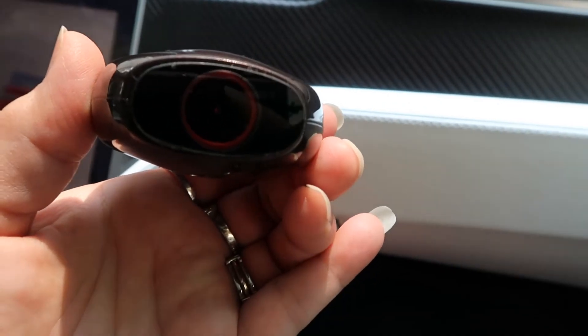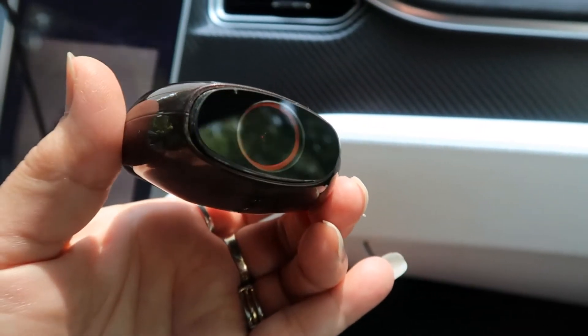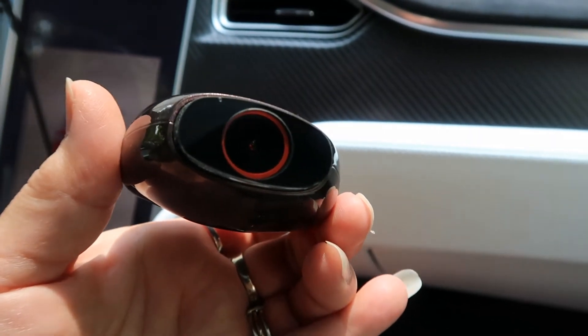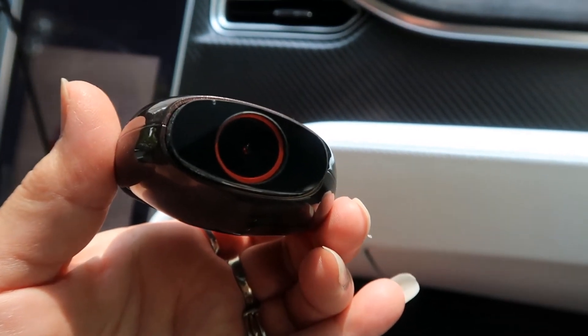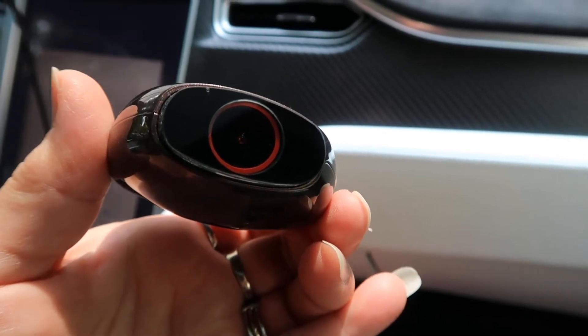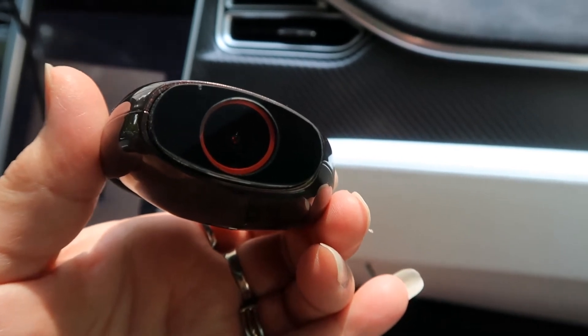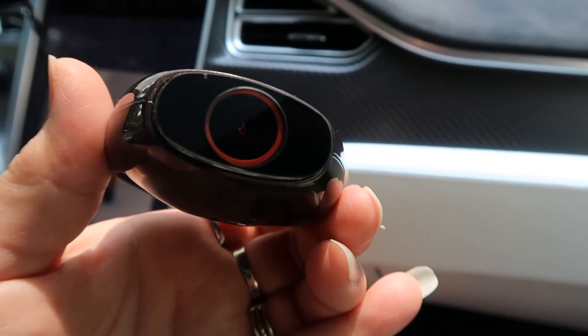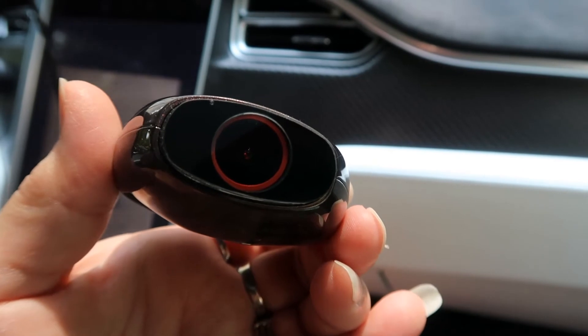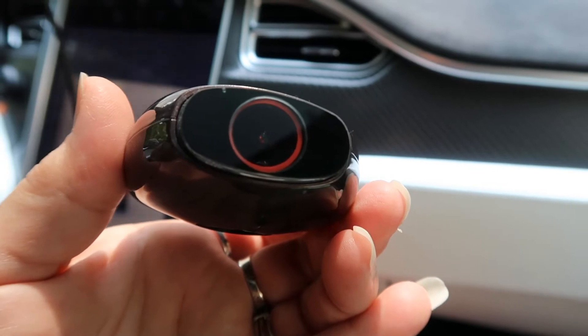We've ordered a new circular polarized filter for our dash cam. It should cut down on glare, and Tecmo said that in the case of being in an accident it would help you see inside other vehicles a little bit better. He showed a demonstration — it's polarized. He did not notice any degradation in picture quality, so we're going to give it a try today.